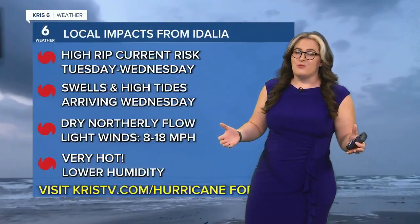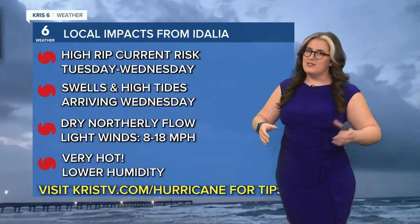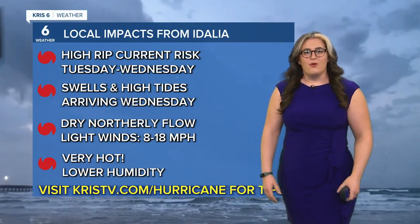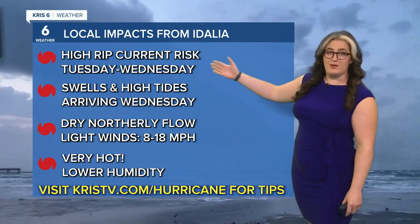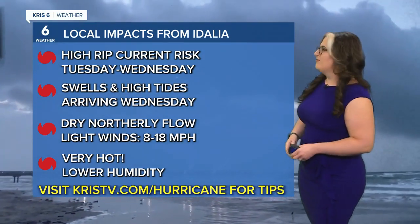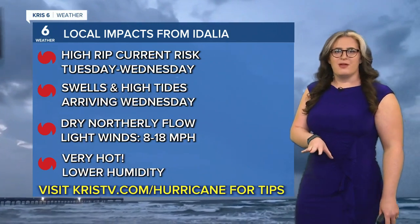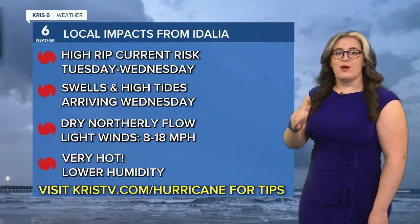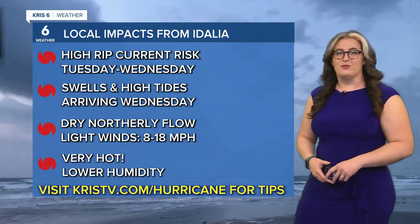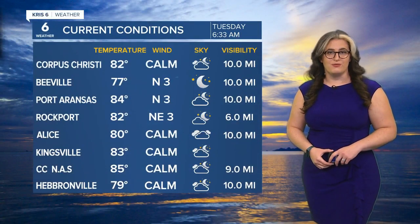As for how this impacts us locally — think of the Gulf of Mexico like a pool. When kids are doing cannonballs in the deep end, you'll still feel the wave if you're sitting on the steps in the shallow end. So we'll still see local impacts like a high rip current risk today into tomorrow, swells and high tides especially timing up with the full moon going into Wednesday and Thursday. Dry northerly flow will keep winds generally light by our standards, 8 to 18 mph, dropping our dew points and humidity. For the latest hurricane tips, visit chrisstv.com/hurricane, where you can also find our hurricane special from earlier this summer.